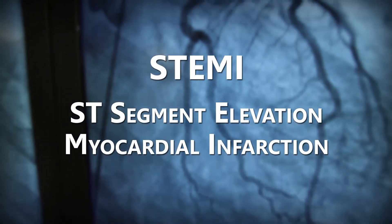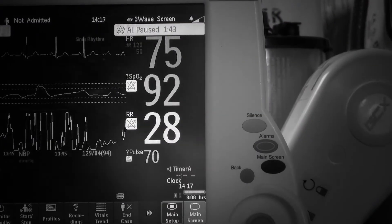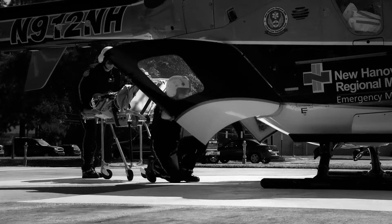When a patient is suffering from the symptoms of a cardiac event, seconds count. During a STEMI, or ST-segment elevation myocardial infarction, a patient's artery becomes blocked, preventing adequate blood flow. Every second that passes results in more damage to their heart. Getting that patient to a cardiac catheterization lab where the blockage can be treated is critical. The sooner it can be done, the more likely the patient survives and maintains their quality of life.